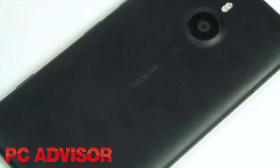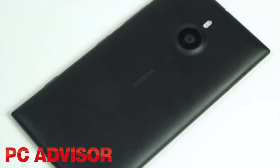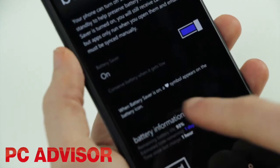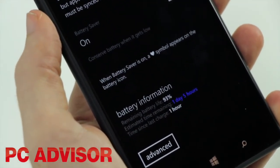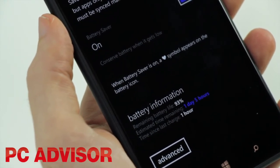The Lumia 1520 is packed with a huge 12.9Wh battery, but we only got on average a day's use. Lighter usage resulted in a couple of days, but we expected more.